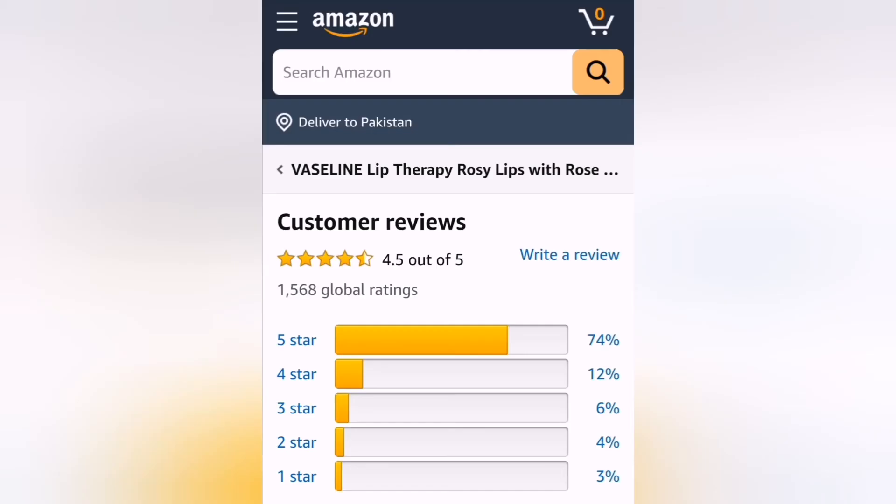You can see that 74% of people gave 5 stars, 12% gave 4 stars, and 6% gave 3 stars. This means that the majority of reviews are positive.